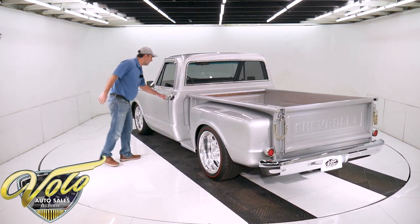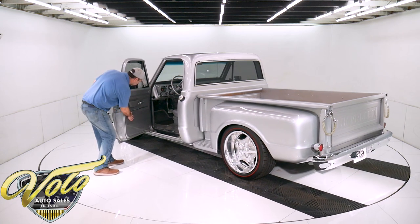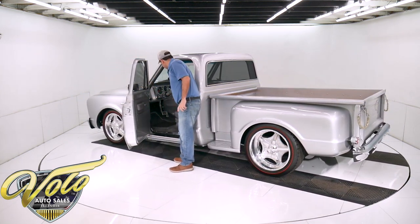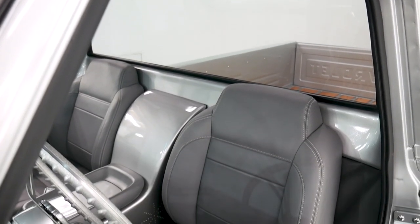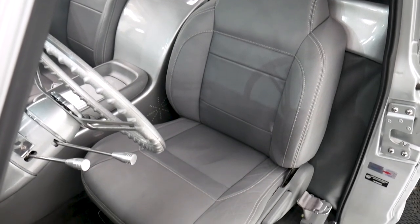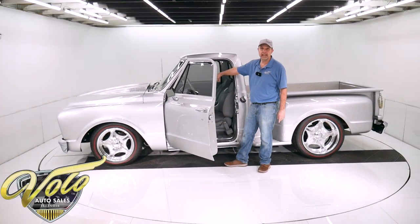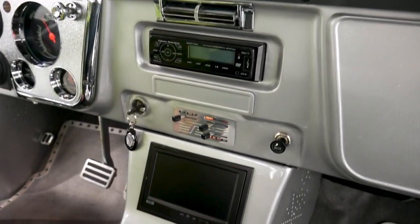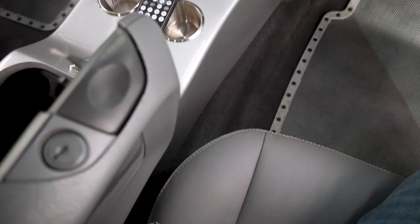Inside the truck is real nice. It's genuine leather — even these door panels are glove-soft leather and they match the seats. They're bucket seats, real comfortable, with bolsters. Custom made fiberglass center console with plenty of storage space and cup holders. There's actually a TV screen and a stereo. I haven't played with it yet, but it's there. Got some nice plush carpets in there.